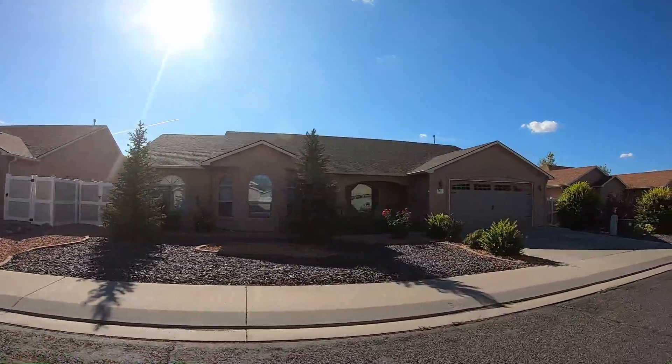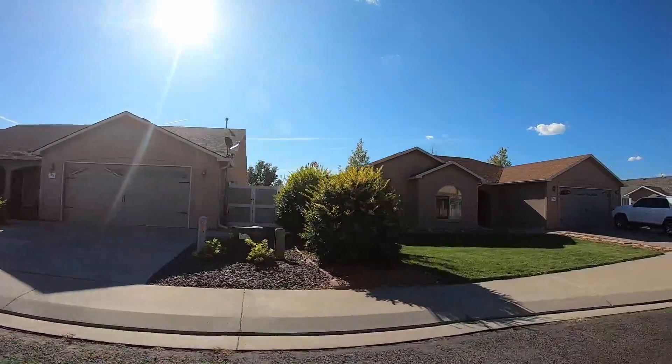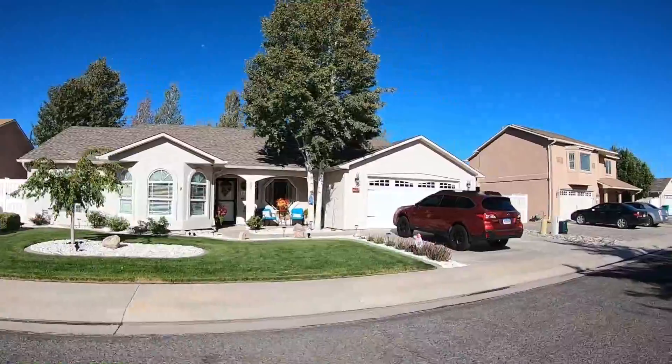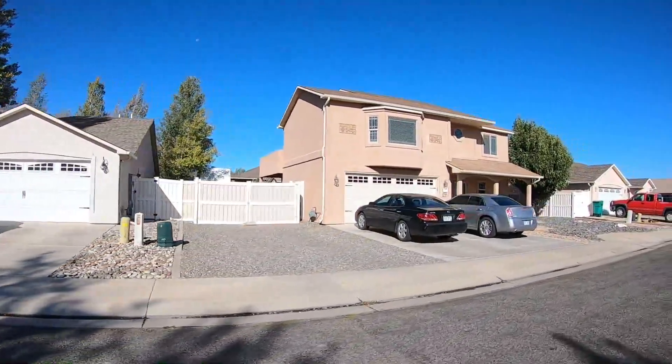We're here in Uniweep Heights. This subdivision has stone accents on most of these gorgeous single-family homes. The square footage range is between 1,400 and 3,100 square feet, and the price range here in Uniweep Heights is right in the low to mid $300,000 range.